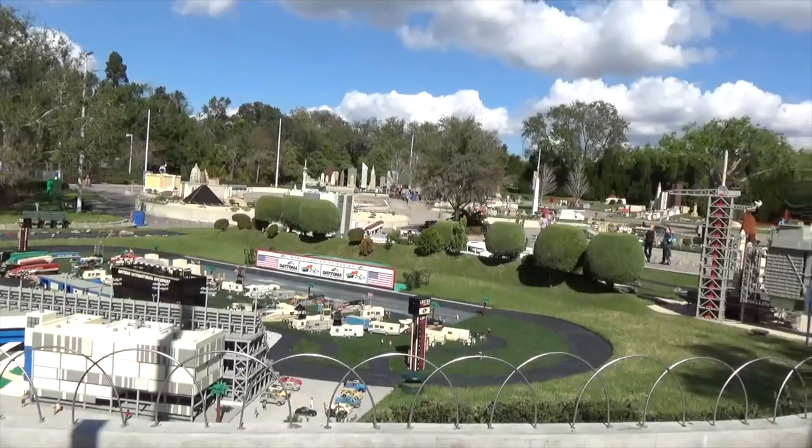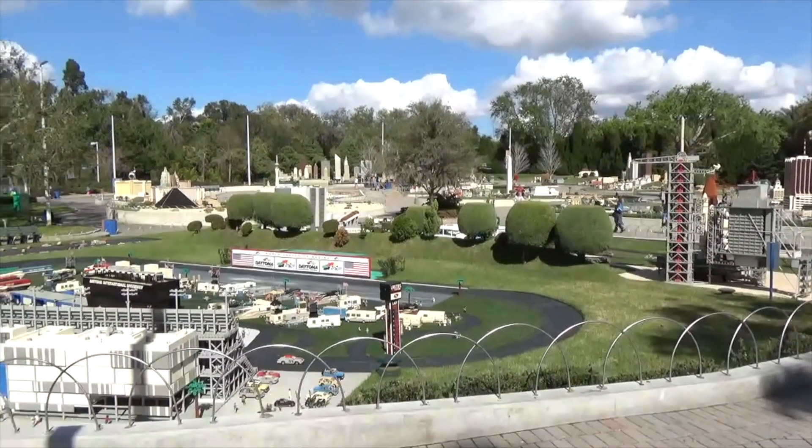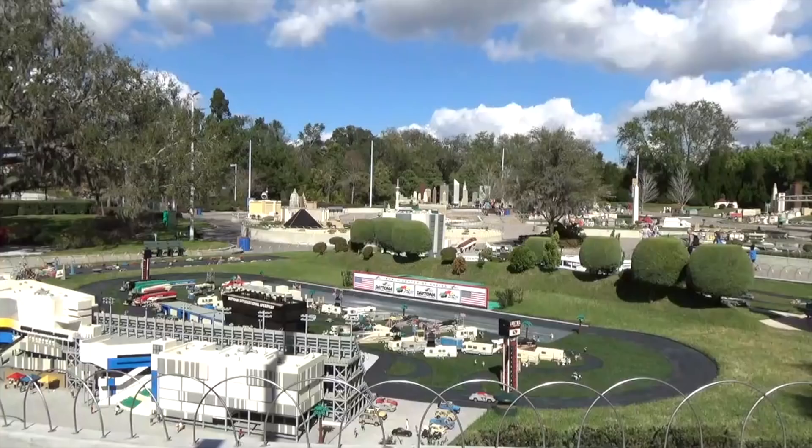What's going on, Loop fans? It's Drew here at Legoland Florida, and this is going to be a complete full tour of Miniland USA, showing you all the neat things we've got here.